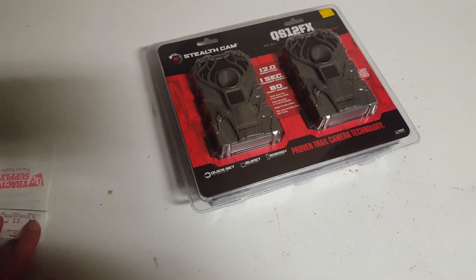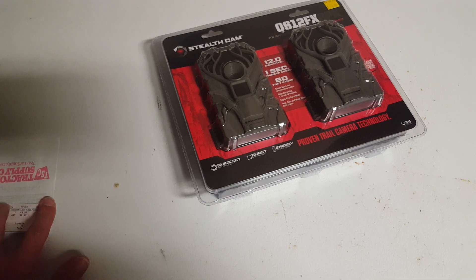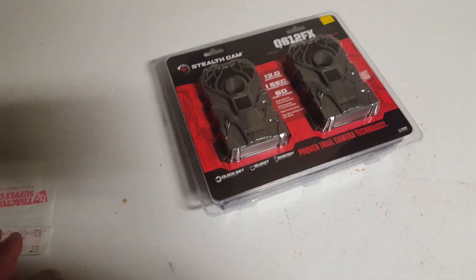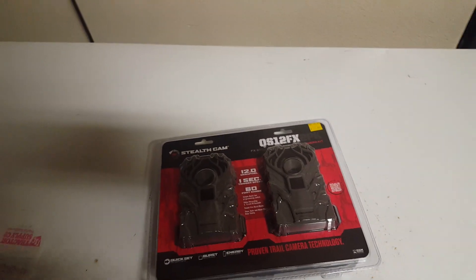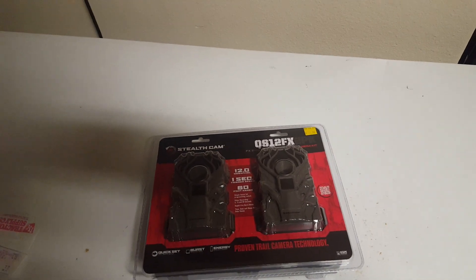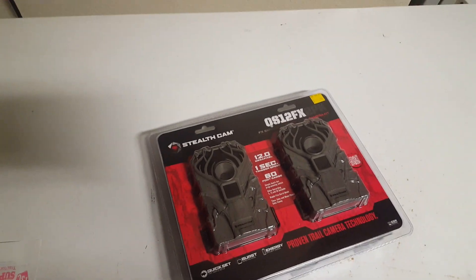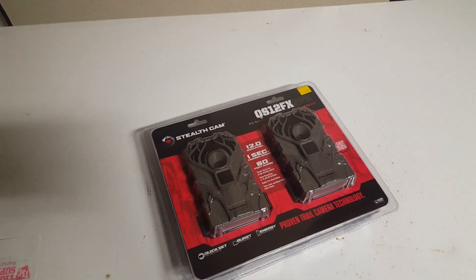One source told me probably next week they're going to get the final markdown — kind of push that stuff out, because they're sitting on quite a bit of it and they were thinking it would move quicker than it did. So they're going to hit that final markdown on the camping stuff, I'm told, end of next week.